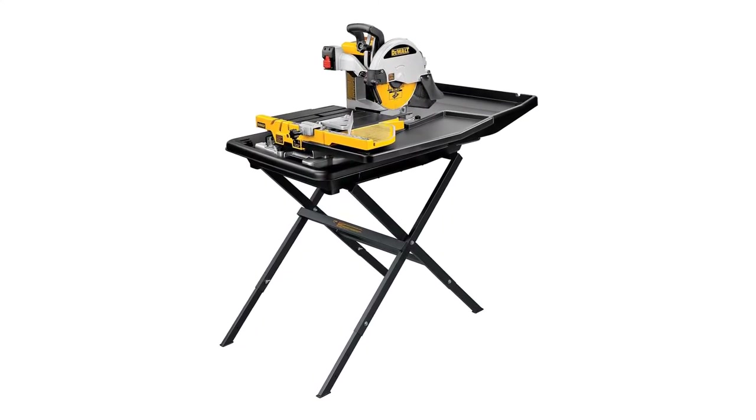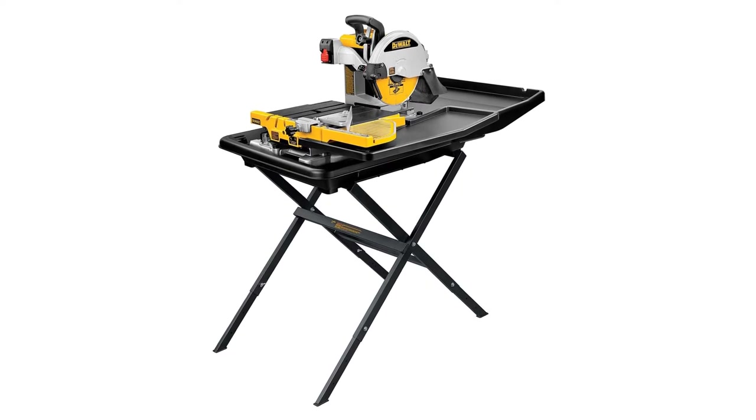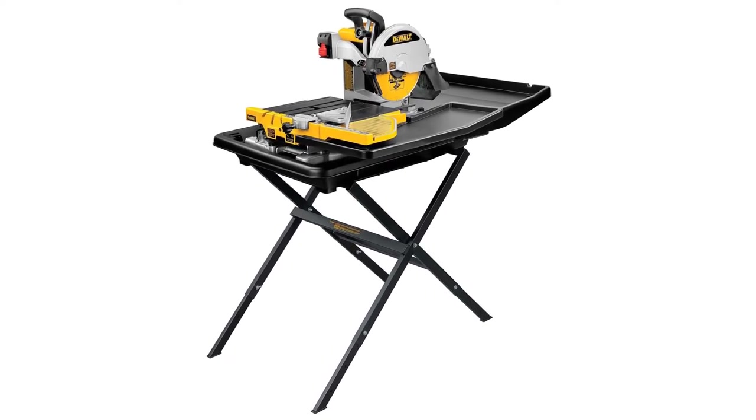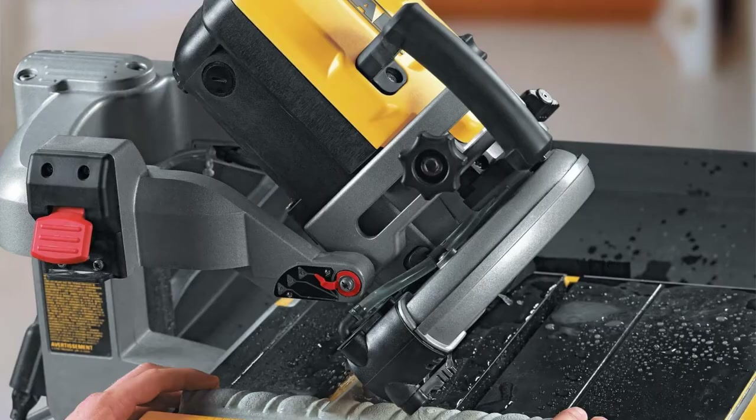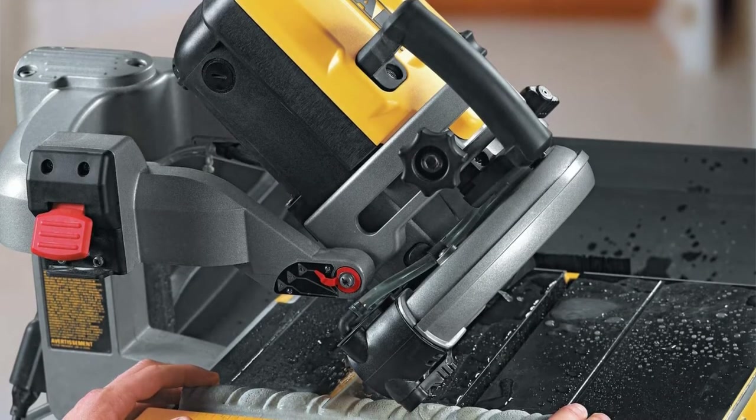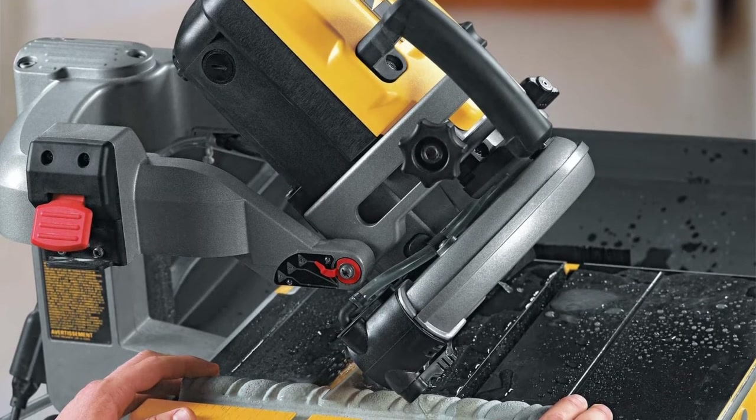Trying to find a stable platform can be difficult on the job site. The compact frame also allows for easy storage at home or in a vehicle. The power, accuracy, and ease of use make this the best tile saw available today.